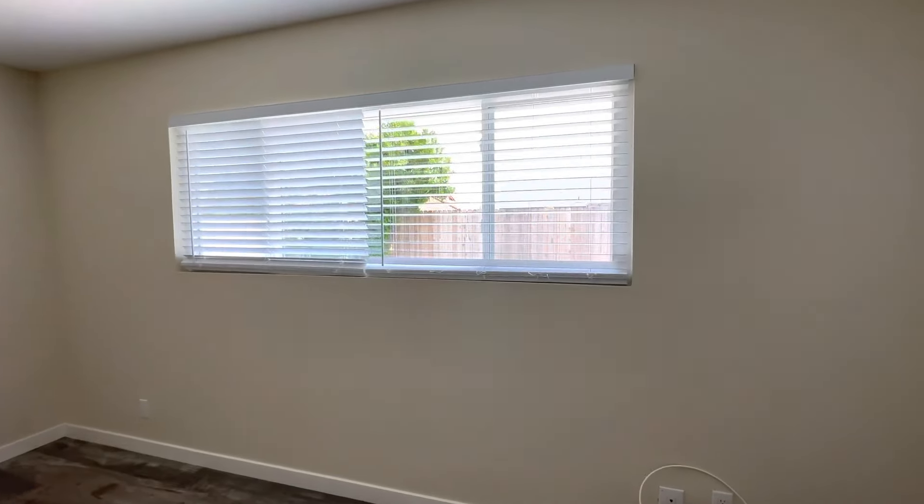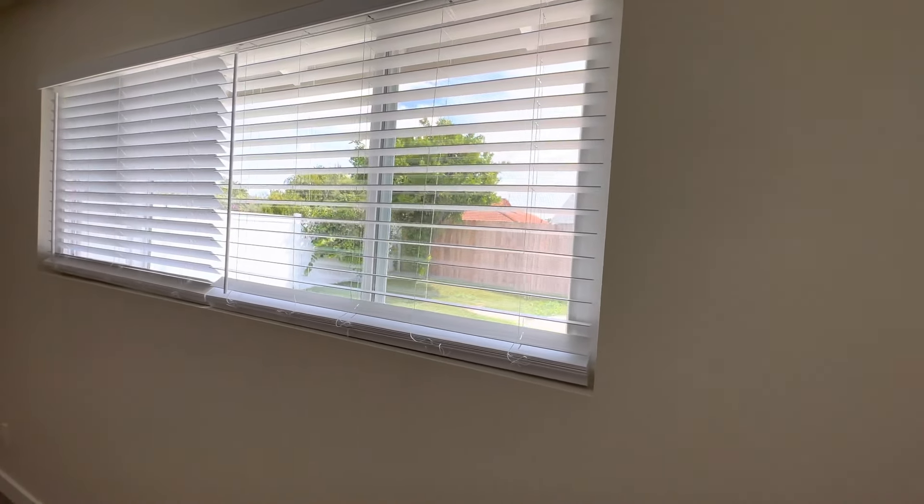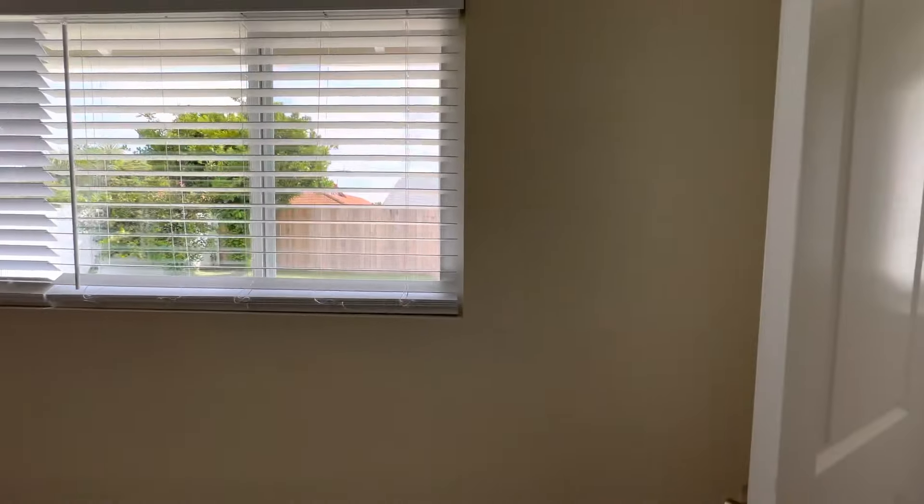Phòng master bedroom ở đây. Cái này là cái phòng master tại vì nó cũng bự hơn cái mấy cái phòng hồi nãy. Có cửa sổ cũng khá là sáng sổ. Ở đây chúng ta có cái phòng bathroom.